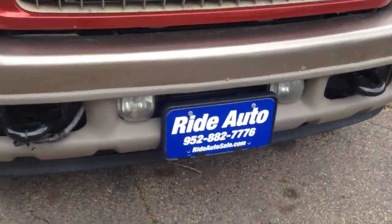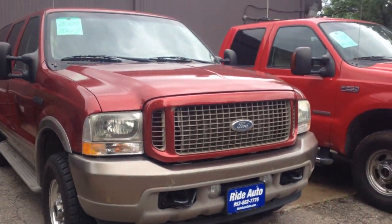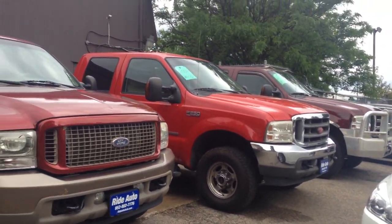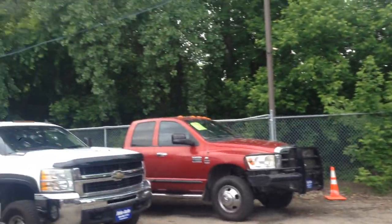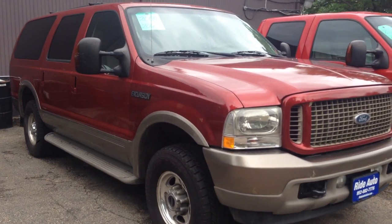Our number is 952-882-7776 if you have any questions. If you don't like our Excursion models, we do have other F-250s, some 2500 Rams, all types of trucks and all types of styles. So come on down, take a look at us, and we'll be happy to help you. Thank you.